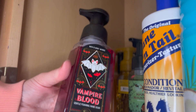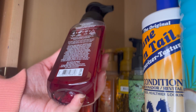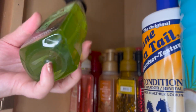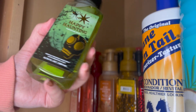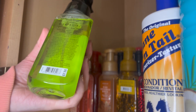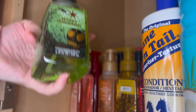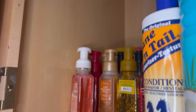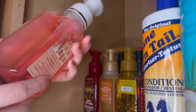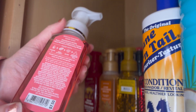Next we have Vampire Blood, with fragrance notes of red berries, night-blooming jasmine, and petrifying plum. Then Happy Haunting — love the packaging, especially the gold foiling. It has fragrance notes of mysterious lime, frightening pear, and spooky sea salt. Love a good lime and salty fragrance. Next we have Snowy Peach Berry, with fragrance notes of snow-kissed cranberries, frosted peach blossom, and shimmering woods.